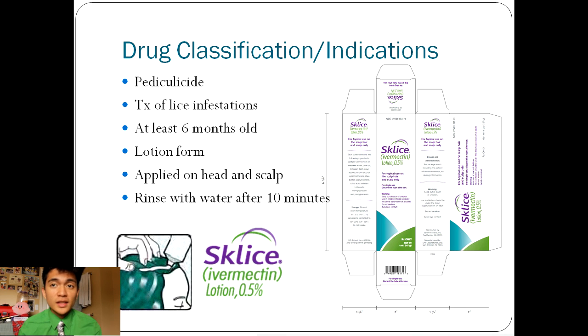Drug classification and indications: Sklyce, also known as Ivermectin, is classified as a pediculocide to treat lice infestations through topical application to the head. This drug is meant for clients who are at least six months old. Sklyce comes in a lotion form that is applied on the head after you wash and dry it. This drug should not be ingested, placed in the eye, or inserted vaginally.